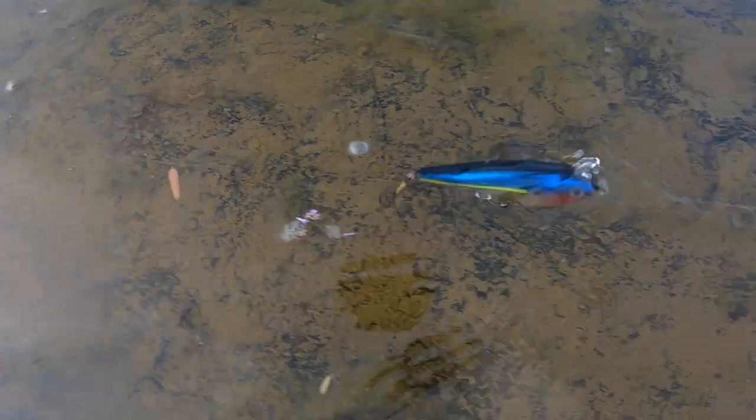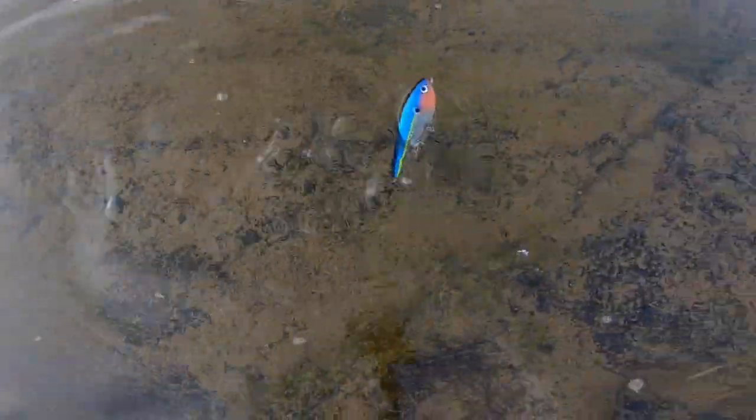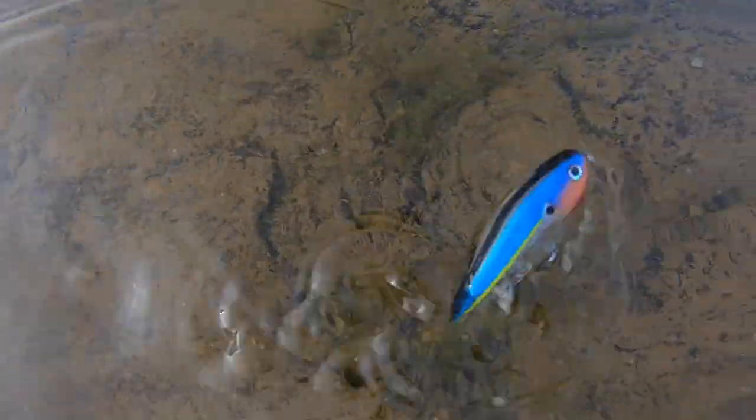It's going to give you a ton of flash as you're walking it through. Or, what it's known for, jumping out of the water — that's why it's called the spittin' image. Imitates a shad, a fleeing shad, perfectly.